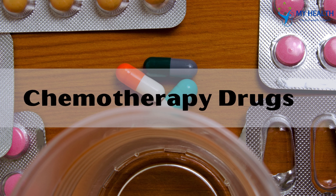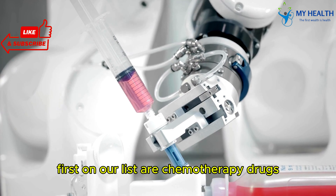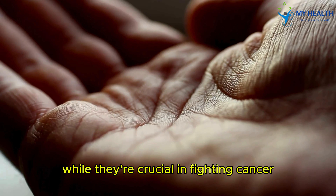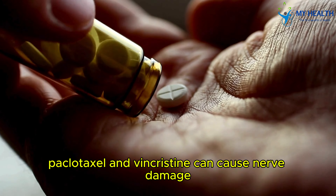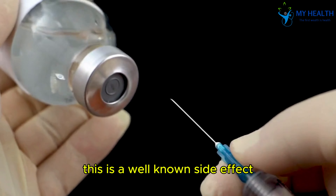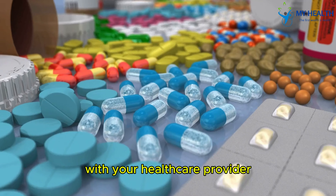Drug 1: Chemotherapy drugs. First on our list are chemotherapy drugs. While they're crucial in fighting cancer, certain types — like cisplatin, paclitaxel, and vincristine — can cause nerve damage. This is a well-known side effect, but it's still important to weigh the risks with your healthcare provider.